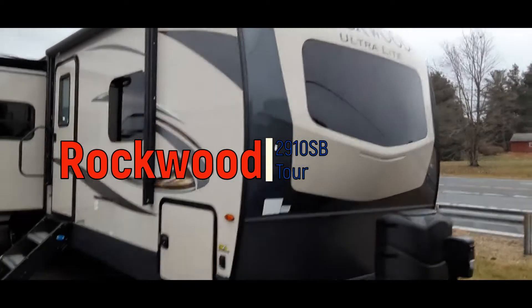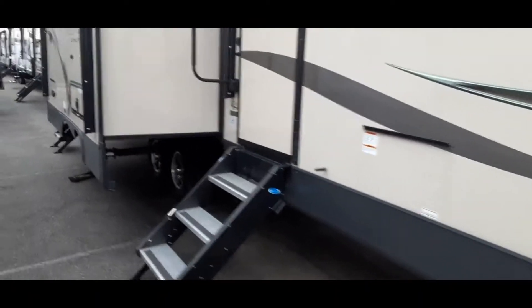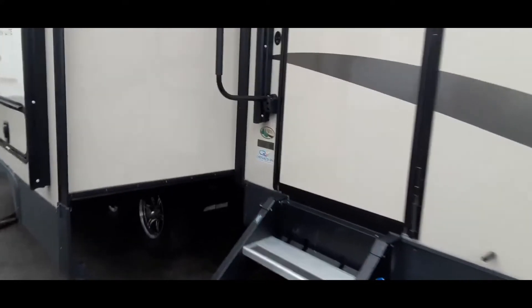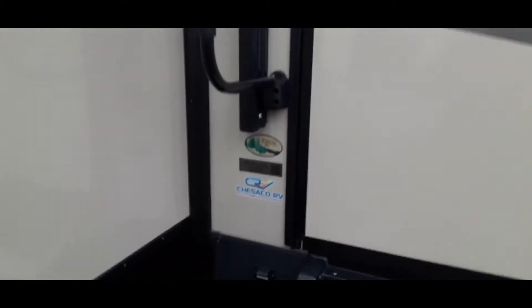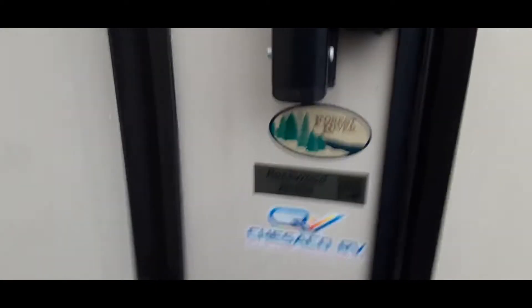We are looking at a Rockwood travel trailer right now. It is a Rockwood 291 SB at Forest River. Solid steps go right in — there's the bathroom.